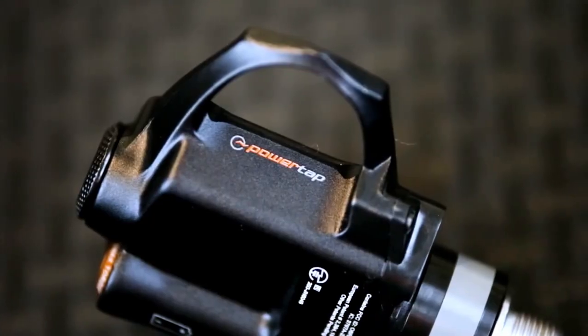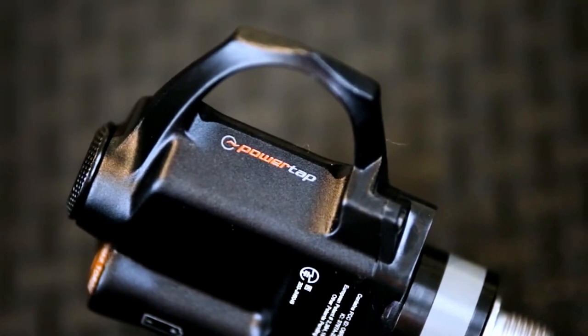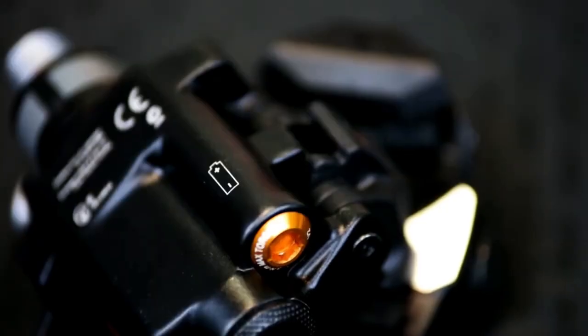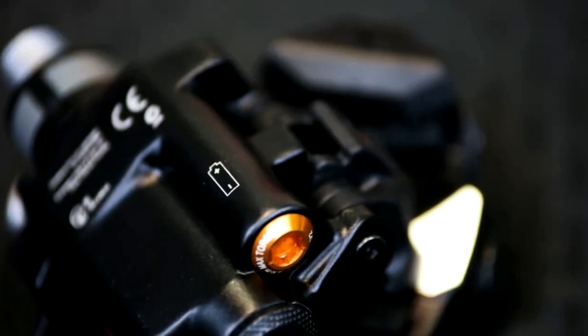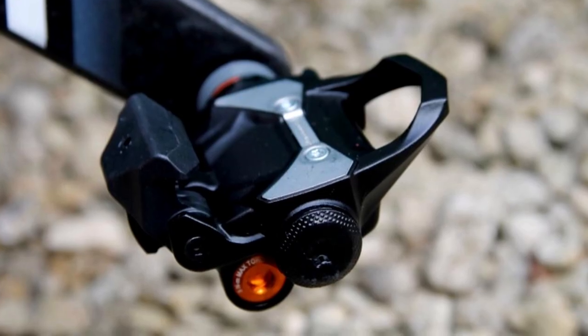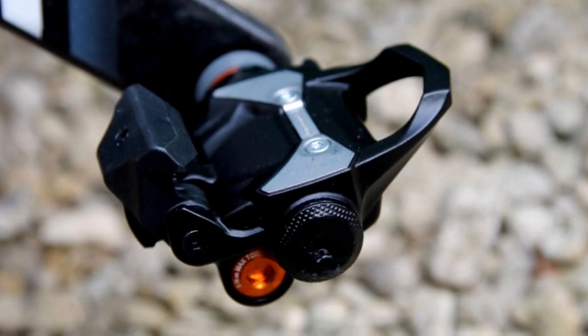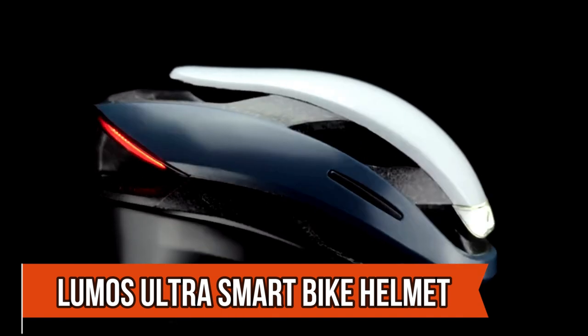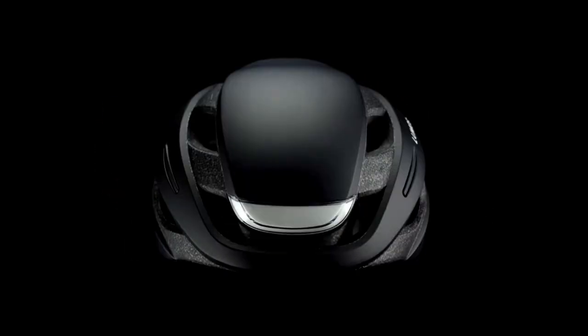Despite being slightly heavier than most pedals, they offer clean engagement and release, making your ride smooth and efficient. Keep in mind, they require regular battery checks. So, if you're a cycling enthusiast looking for a simple, reliable, and efficient power meter, the PowerTap P1 is your go-to gadget.